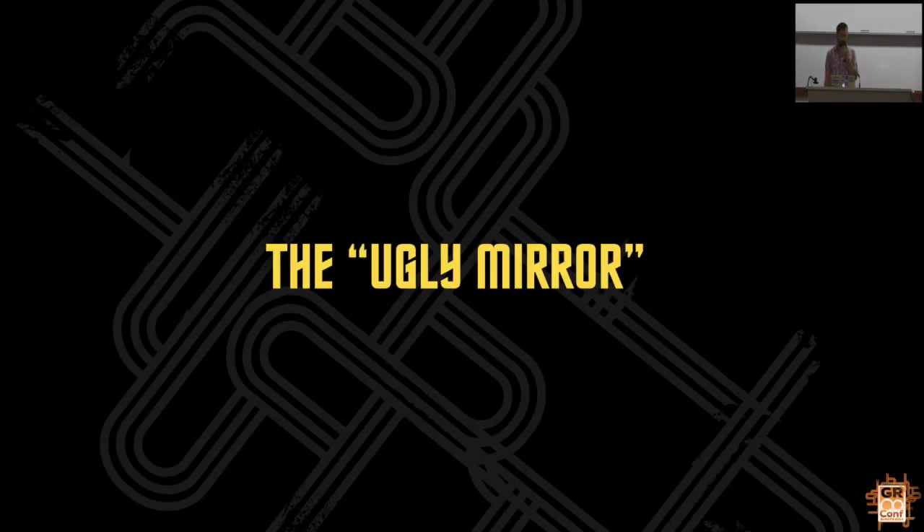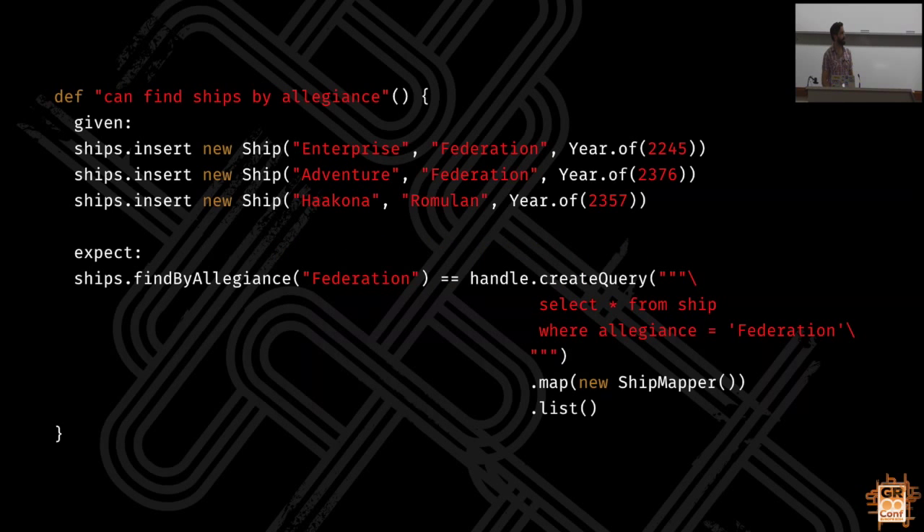This is an easy trap to fall into - the ugly mirror - which is when you work out your expected value for your assertion in the same way that the production code is working out the result. So you prove that A equals A, and of course that's true. For example, we're using some kind of service to insert some data into a database, and then using a SQL expression to list the data out and compare it to the result of our find-by method. You can bet that what this method is doing inside is exactly that query. So what does this prove? Nothing.